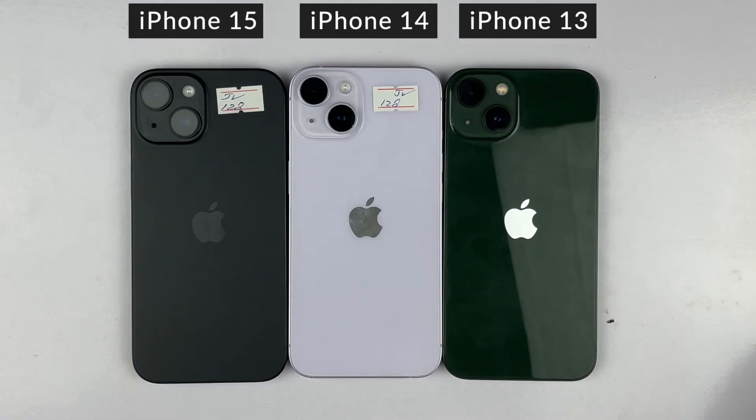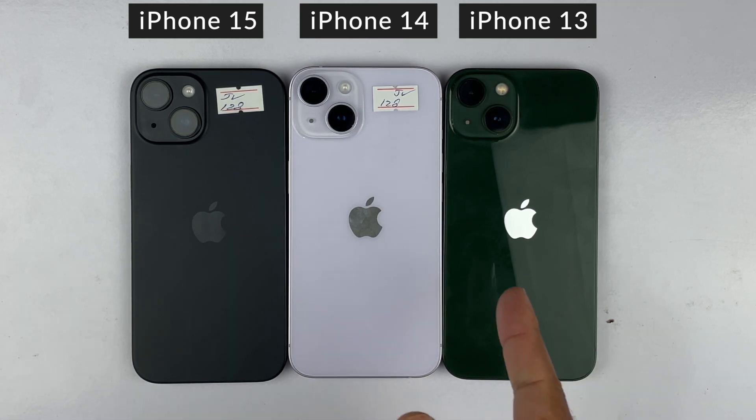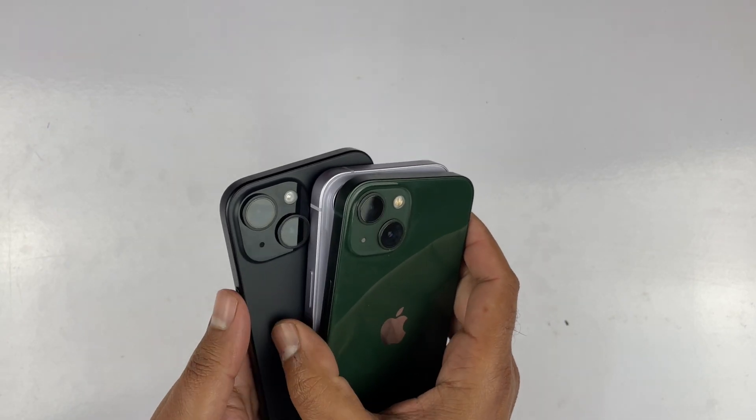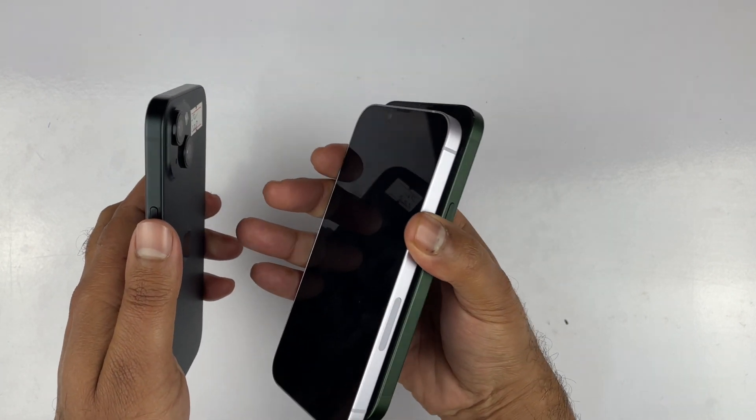Hey, what's up guys, welcome back to another video. In this video I will be doing a speed test comparison between the iPhone 15, iPhone 14, and the iPhone 13 to give you an idea which device is faster in 2024 with the latest iOS 17.4 update. I will be testing app opening, game testing, and stuff like that.